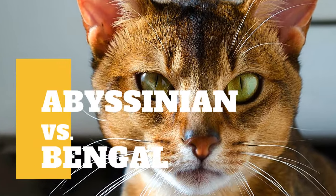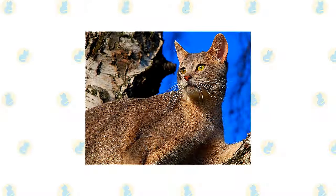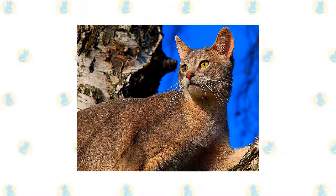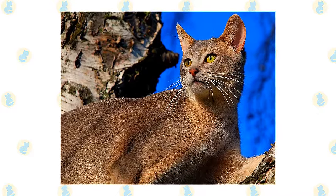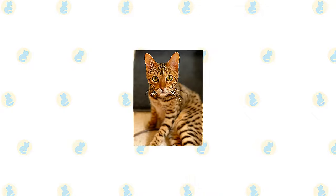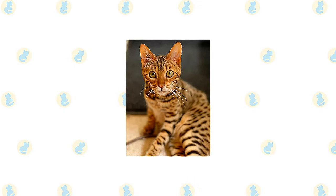Abyssinian cat versus Bengal cat — what are the differences between these two cat breeds? A love of heights is a signal trait of the Abyssinian; he likes to be as high up as possible and will appreciate having one or more ceiling-height cat trees. The Bengal could never be called delicate — they're athletes, agile and graceful with a strong muscular body.